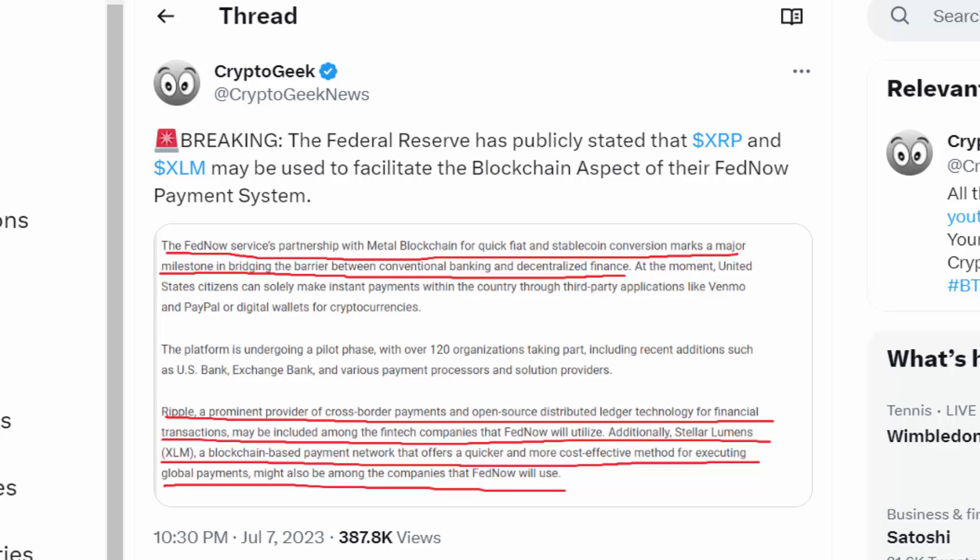An example of this is when the Federal Reserve publicly announced their FedNow system will be containing a blockchain aspect — XRP and XLM were labeled as the coins that FedNow, also known as the Federal Reserve, may use for their service.